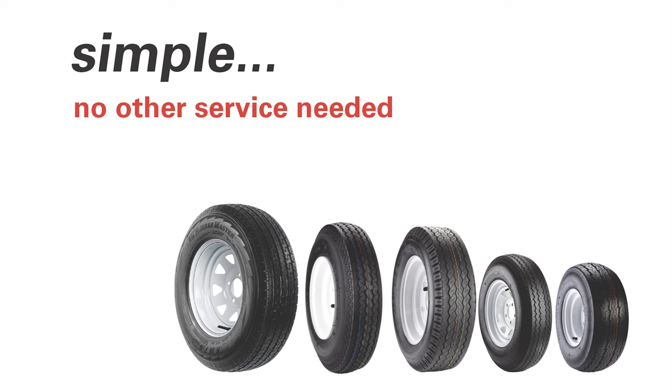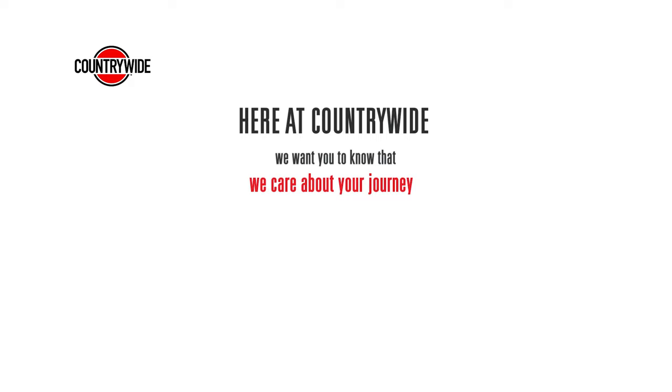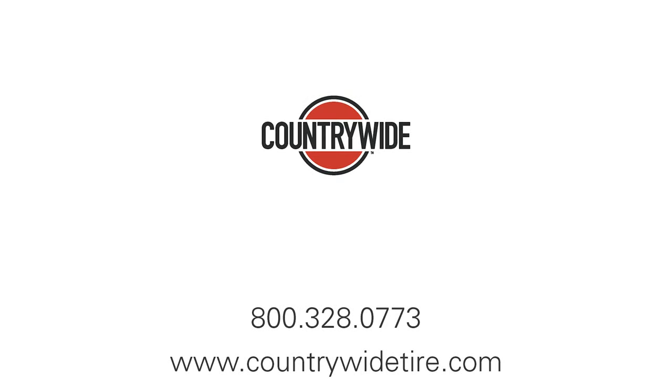Here at Countrywide, we want you to know that we care about your journey. We want you to feel supported and confident that with the RubberMaster name, you are in good hands. We hope you enjoyed this segment — feel free to contact us with any questions. Until next time.